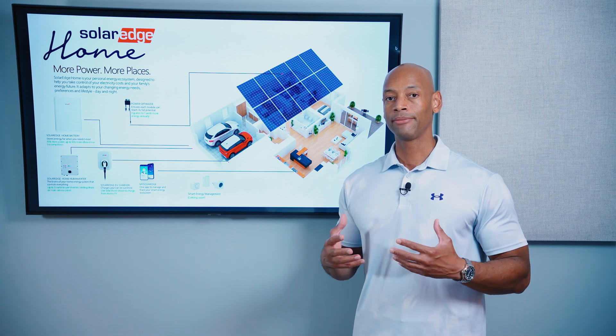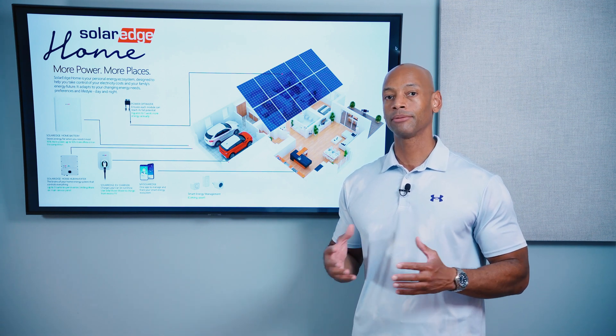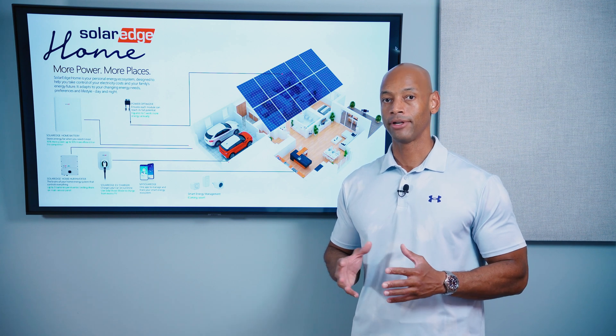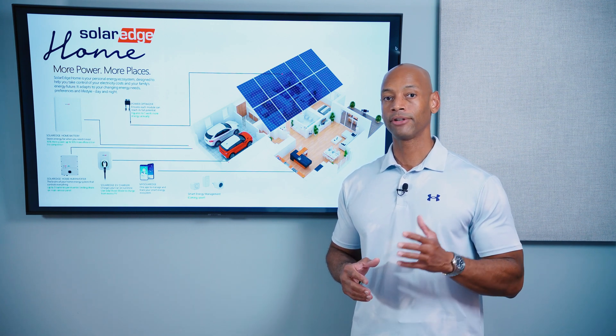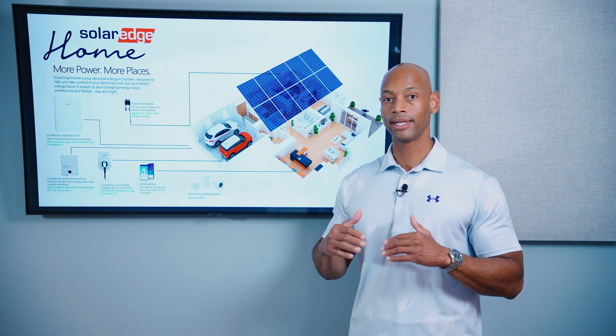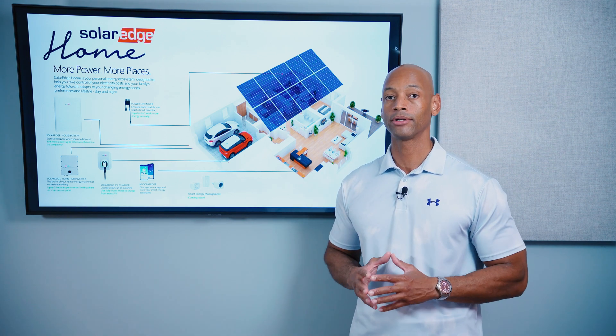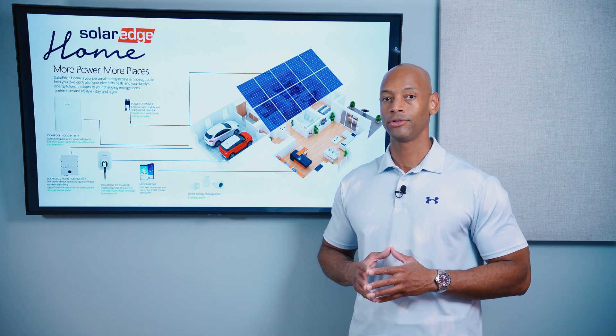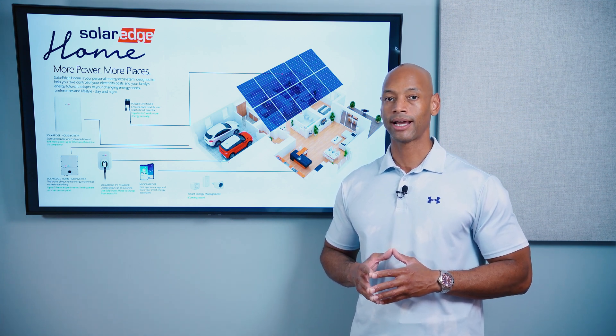Some of the new additions to the SolarEdge Home system include smart energy management or intelligent load control. This means you're able to programmatically set when certain appliances in your house are able to operate. If you live in a market that has severe time-of-use rates with big differences between on-peak and off-peak hours, you may want to program certain circuits not to activate to avoid getting charged those peak rate prices.